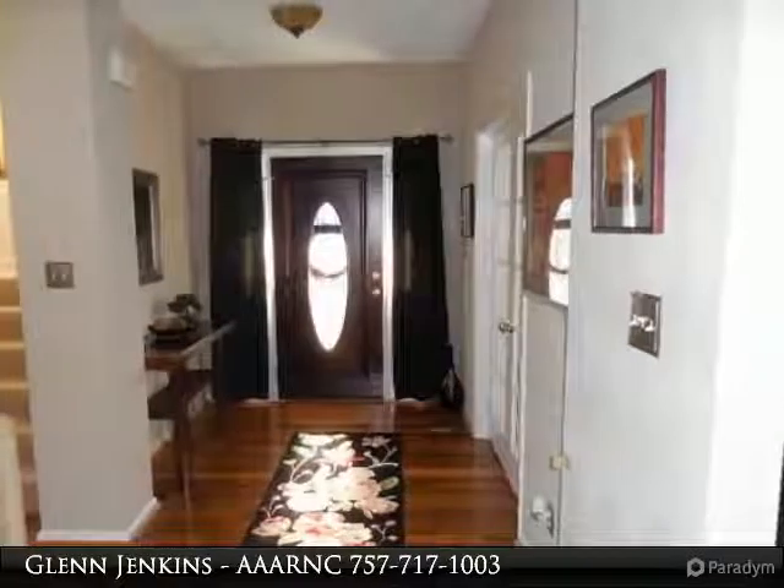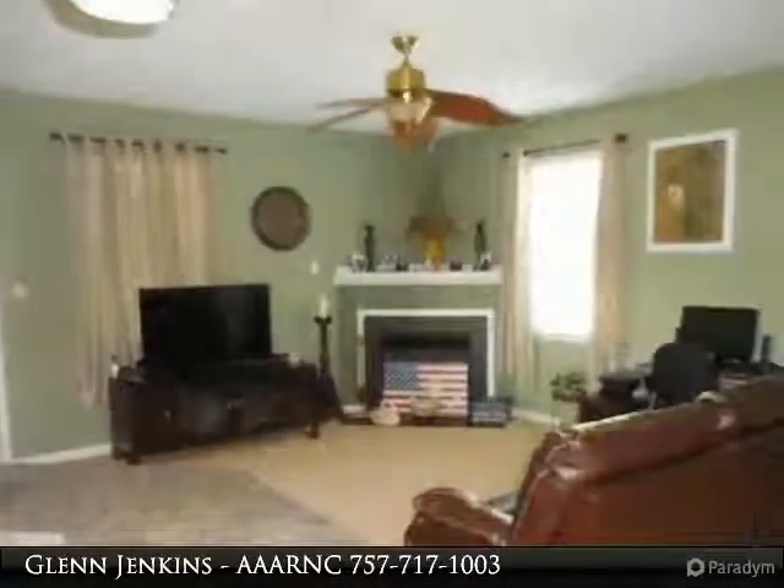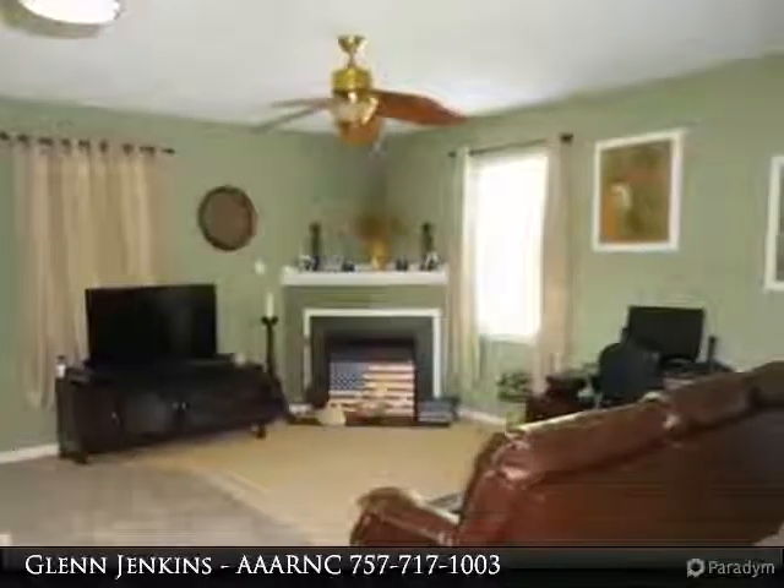Includes a center foyer with living room, dining room, and large open den with fireplace. 10-foot ceilings on the first floor.